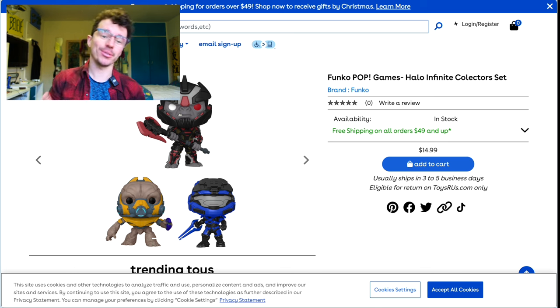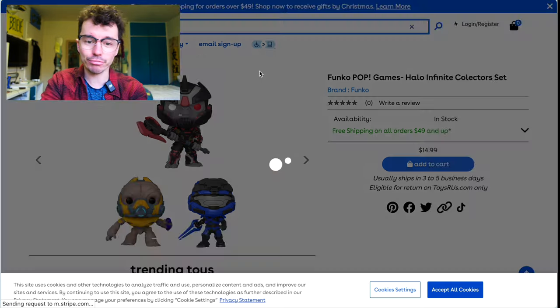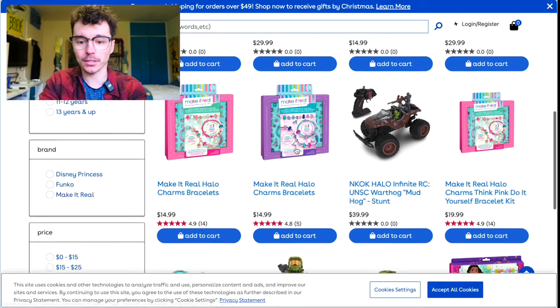Toys R Us is making a comeback in the USA, and they actually have a few different Halo things — really nice to see. It brought a smile to my face. It's not much and there's no Mega yet, but we've got some RC cars.